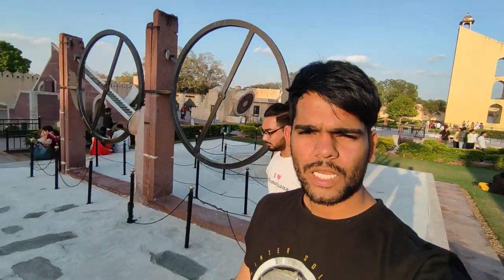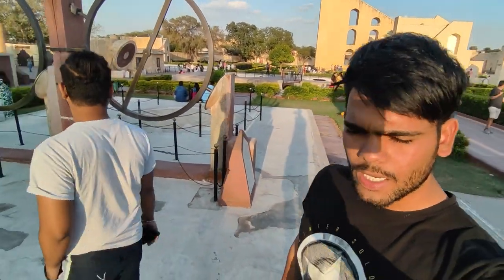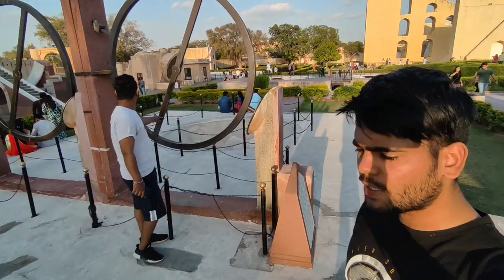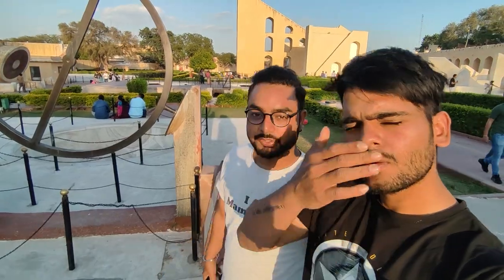The instruments you see in front of me — this is the Chakra Yantra. Its purpose is to track celestial bodies: how far they are and how much of their trajectory remains. It works to map the positions of celestial bodies, planets, and other objects in the sky.